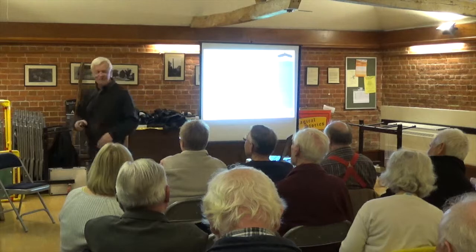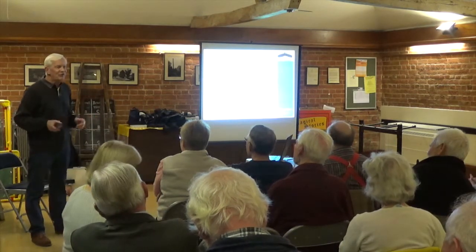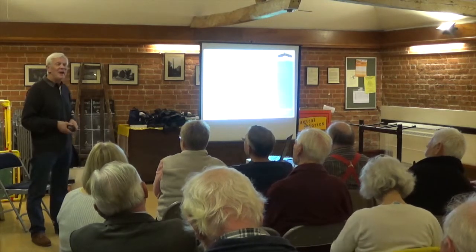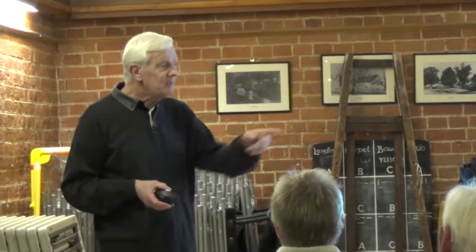Good evening everybody and thank you for coming. The hat I've got on tonight is that of a trustee of the Susan Trust, and I'm also very pleased that David Goodrich is here, another fellow trustee and the treasurer of the Susan Trust, so he'll be keeping his eye on this little pot in the front here all evening.